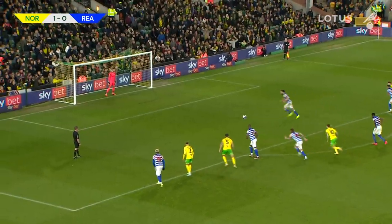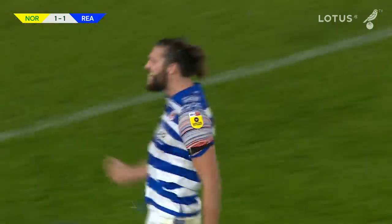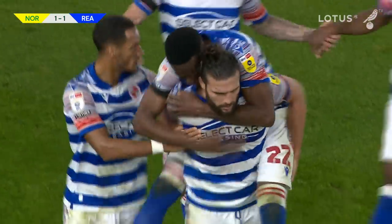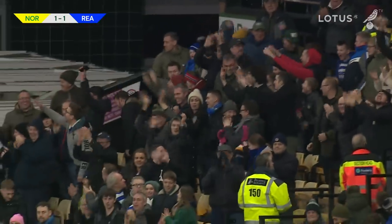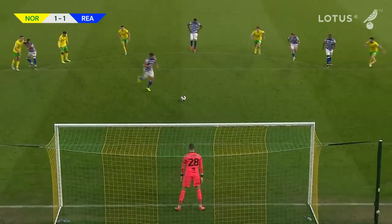It's a penalty, which Carroll will take — oh, Gunn goes the right way, but he scores! Carroll punches the air in delight, and Reading are level with eight minutes to go. Dowell penalised for the foul on Guinness Walker, Carroll tucks the penalty away, and it is all square at Carrow Road. Norwich 1, Reading 1.